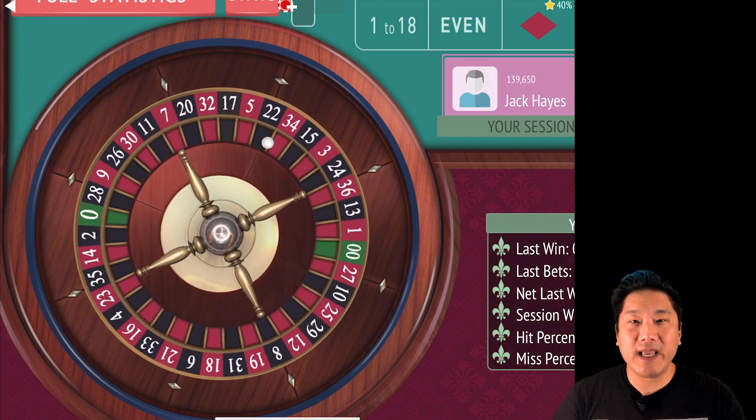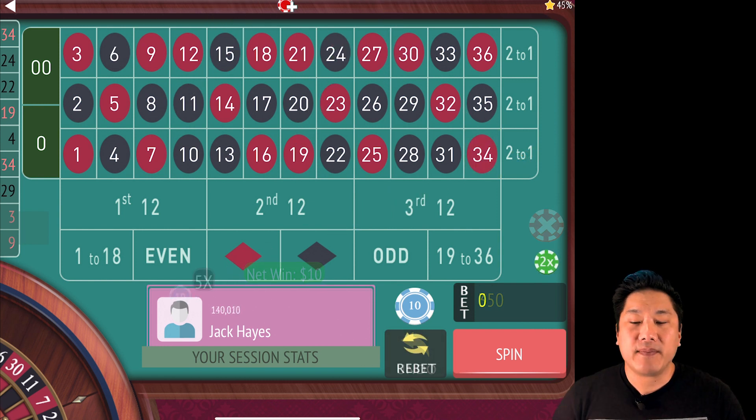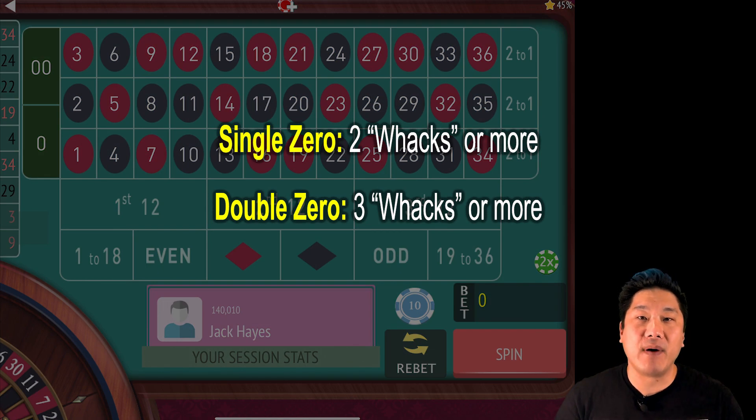Something happens every time you bet on 36 or more numbers at a time. Basically, if you bet in a way where you don't lose everything on at least the number of zeros plus one, then you have money on the table that cancels each other out.